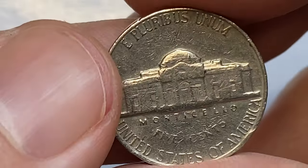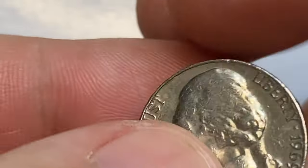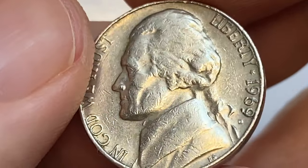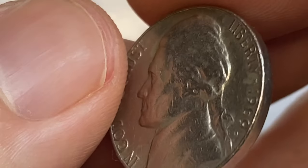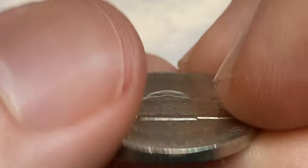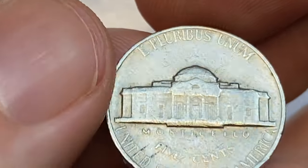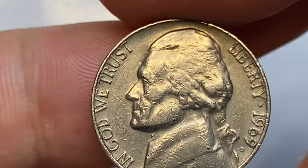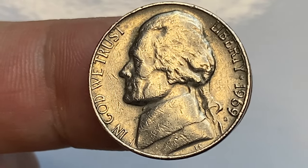The 1960-D nickel is very common in all grades up to and including MS66. In MS66 they are worth over $115 PCGS certified, with just a single specimen known in MS67 condition. The full step versions are exceedingly rare. The full step 1969-D Jefferson nickel was called the 'golden fleece' by Q. David Bowers, with Scott Schechter suggesting in a December 2012 Coin World article that the owner of such a coin will be the king of Jefferson nickel collectors.